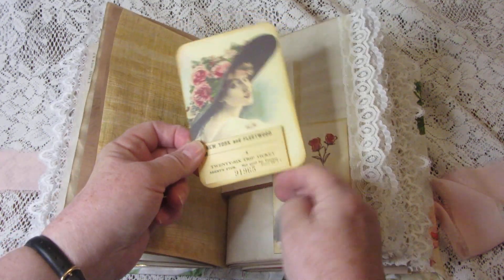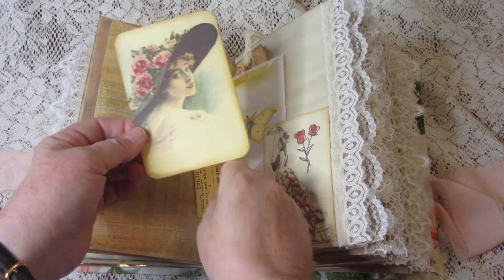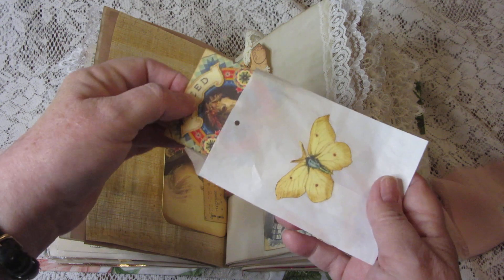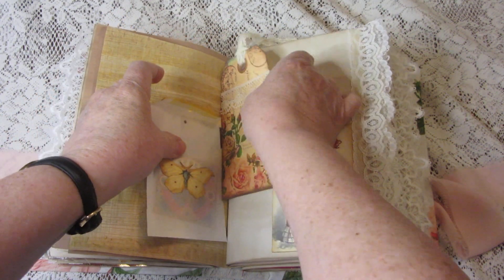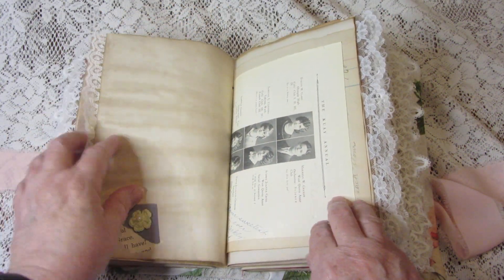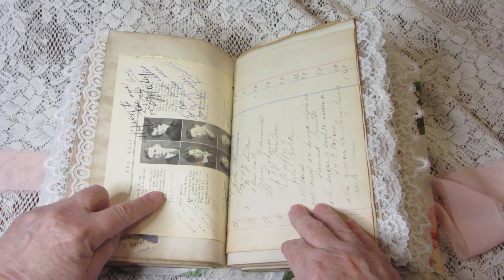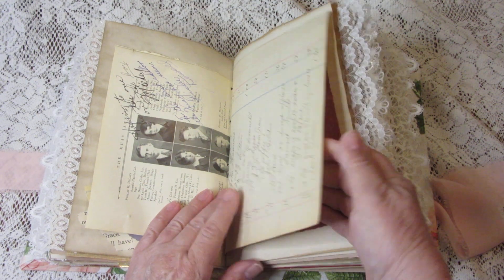This tuck has a vintage ephemera ticket, a journaling card, and it's just a pretty envelope with a little journaling card and a tag in it. Here is a page from a yearbook — 1929, I believe is the date on it — complete with signatures. Here is a page from a vintage ledger.